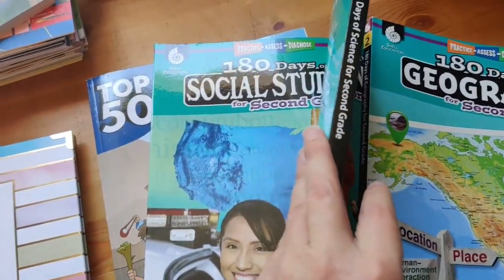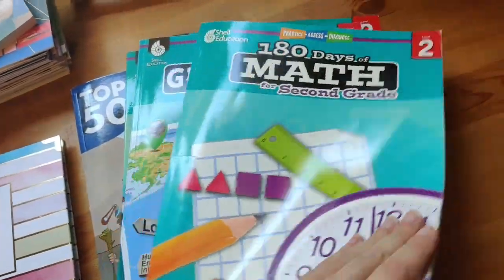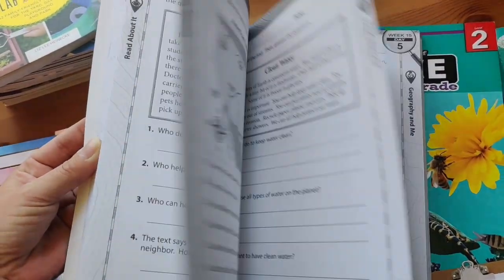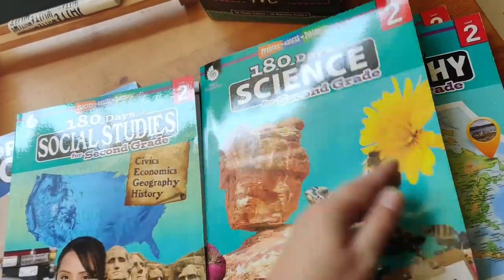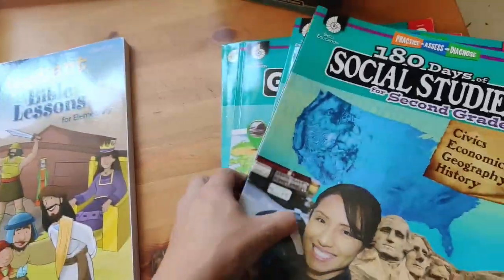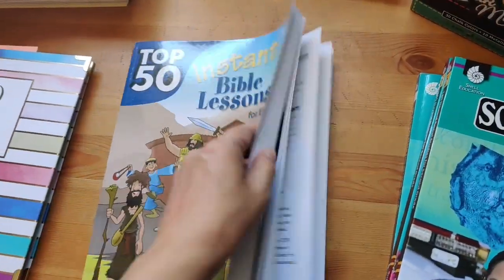There's a bunch of extra worksheets for Garrett to do, and I can also work them into our weekly units. For Bible, we got this 50 Instant Bible Lessons book — it's full of activities and fun learning for 50 different Bible lessons, and so far both boys are loving it.